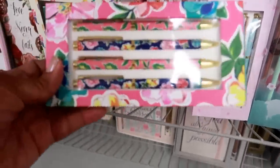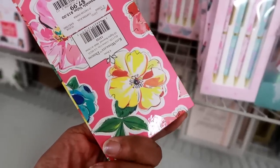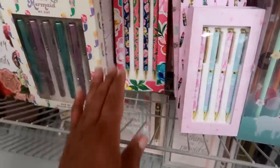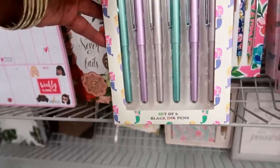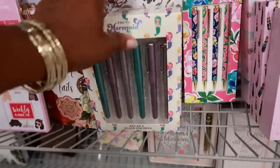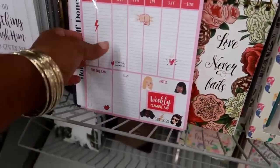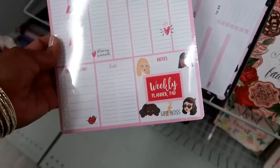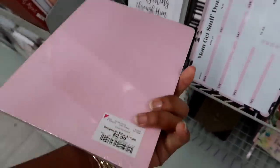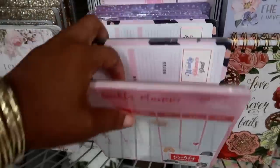And then I saw this set right here - it kind of looks like it would be Lilly Pulitzer but it's not. Set of six black ink pens - 'You've Mermaid My Day,' the cases on those are pretty. Then they have the pink. Weekly planner - it says 'Girl Boss.' Look at that - $2.99 for that weekly planner pad. 'Mom Gets Stuff Done.'